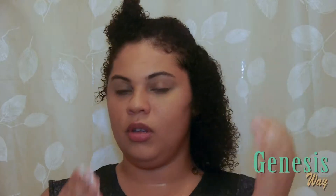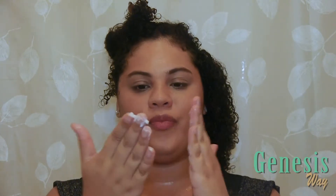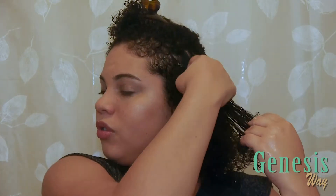They say to do it on wet or damp hair, so I'm going to try my best for it to be as damp as possible — it's going to get a lot of water on my shirt, but it's okay. I'm going to start from the roots to the ends. It says to use either a little or a lot, so I went for medium.